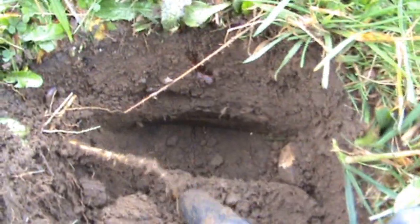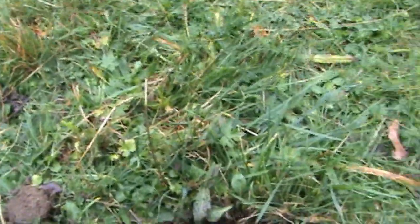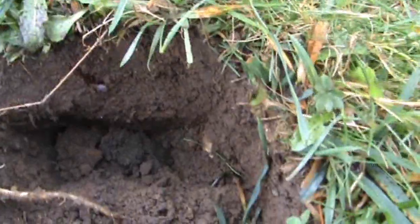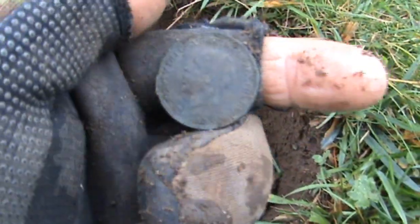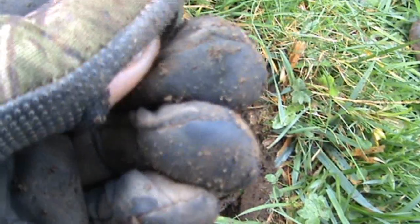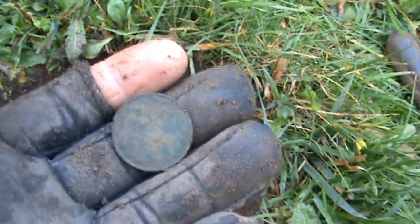Hello there, back at my new favourite site, first dig of the day. Have a look in this hole, see what's there. It's quite a nice George the Fifth halfpenny - let's just have a look at the date - 1932. Good start.